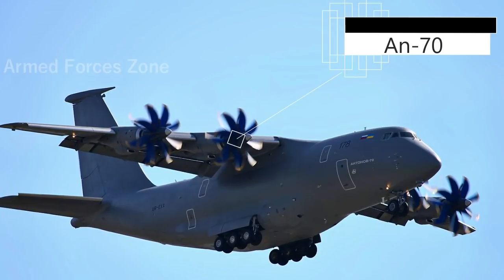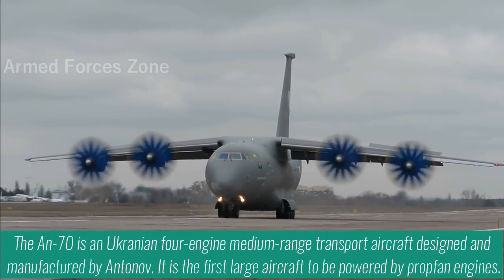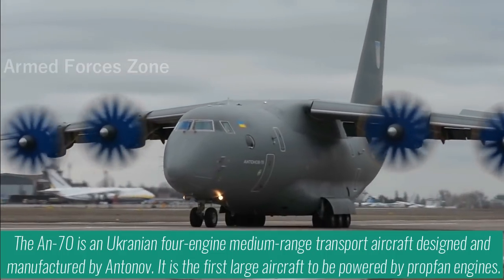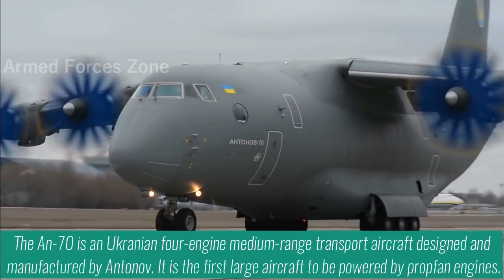The AN-70 is a Ukrainian four-engine medium-range transport aircraft designed and manufactured by Antonov. It is the first large aircraft to be powered by propfan engines.